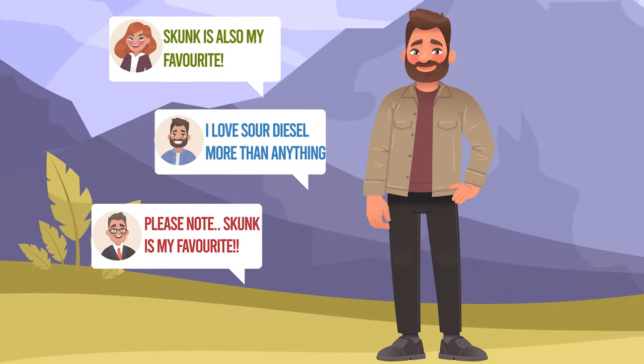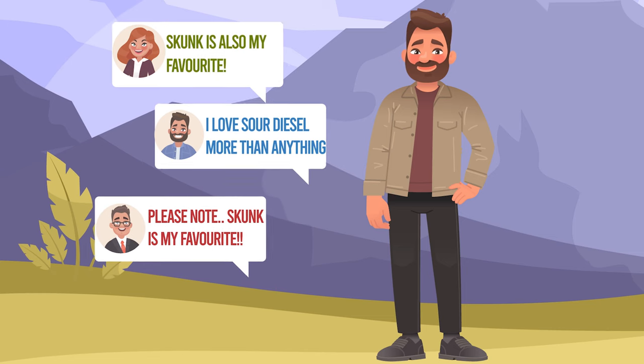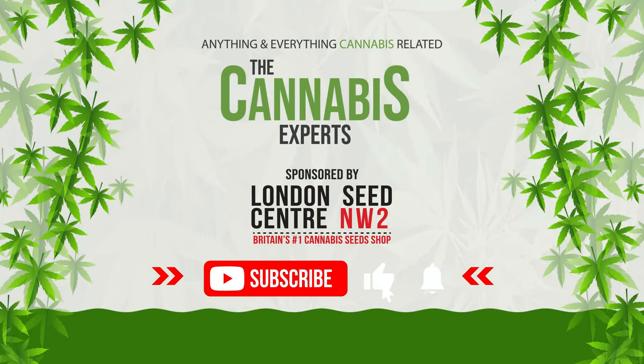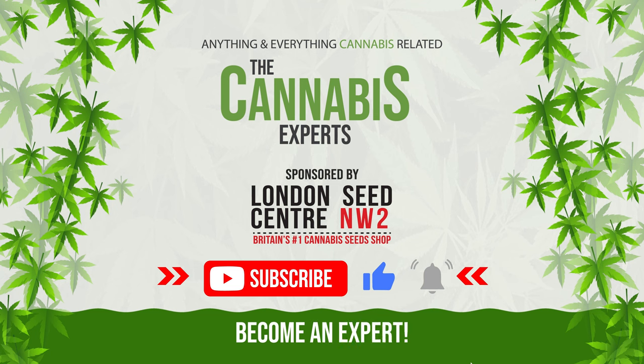Let us know in the comments what's your favourite cannabis strain and why. And if we remember, we might just feature it in our next video. And of course, if you enjoyed this video, smash the like button and subscribe to our channel so you too can become a Cannabis Expert.